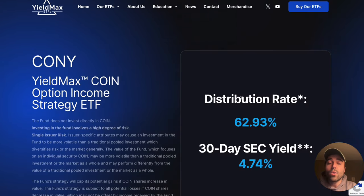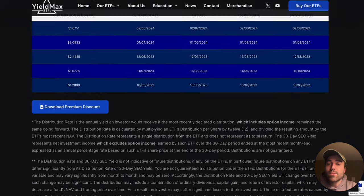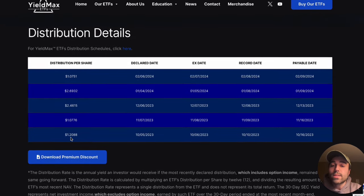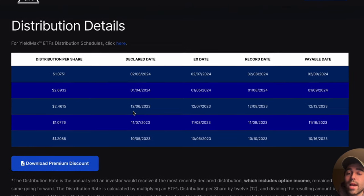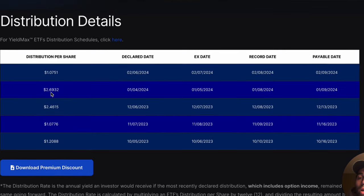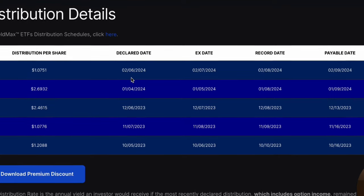The current distribution rate of KONY is 62.93 percent, and the 30-day SEC yield is 4.74 percent. Looking at dividends paid per share: $1.20 in October, $1.07 in November, $2.46 in December, $2.69 in January, and $1.07 for the most recent payment.